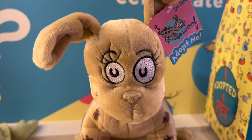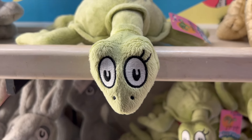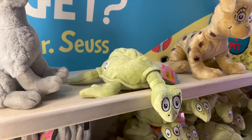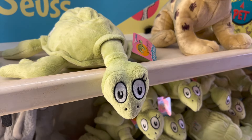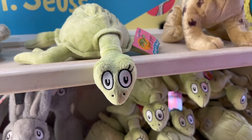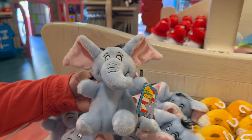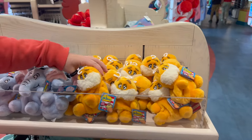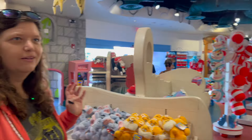You can adopt these cute whatever-they-ares — he looks like he needs adopting, so you should really consider it. And the Lorax — I do know where the Lorax is. Look at that! We're not totally idiots. I know what Thing 1 and Thing 2 are. Boom. And if you're expecting, you can even have future Things — that's actually pretty good merchandise.